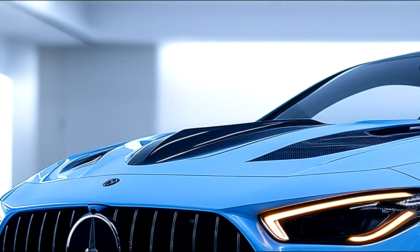The CLE 63 AMG's exterior is a stunning combination of elegance and aggression. The signature Panamericana grille, framed by sharp multi-beam LED headlights, gives the front end a commanding presence.